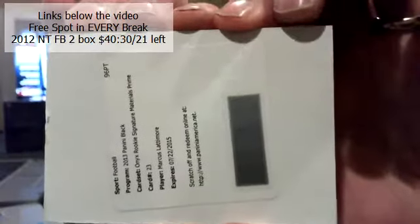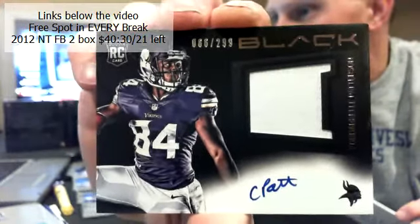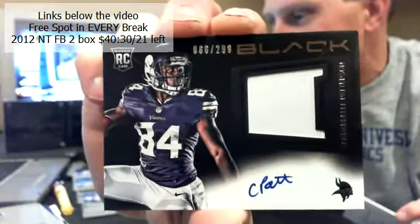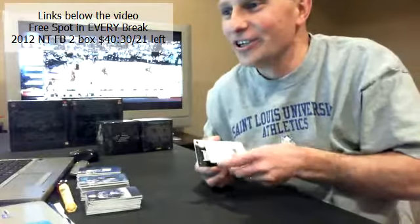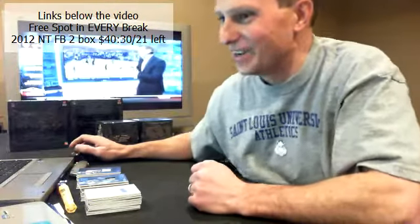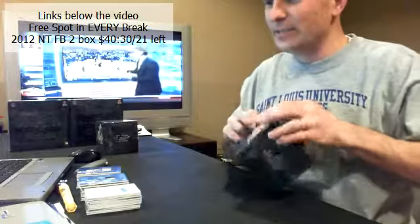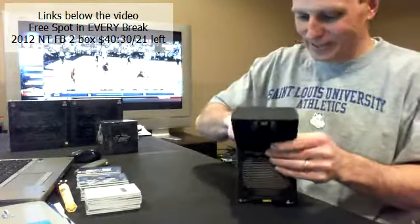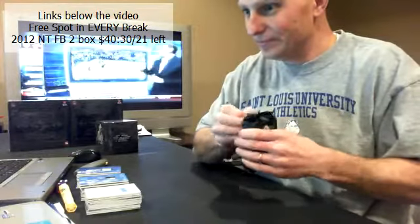And our last hit — RPA! Timmer, timmer, timmer! 66 out of 299, CPAT RPA for the Vikings. Timmer, do I need to check my PayPal to see if that came through, or are you good? Congratulations Tim! Congrats Timmer. That's what you're after bud.